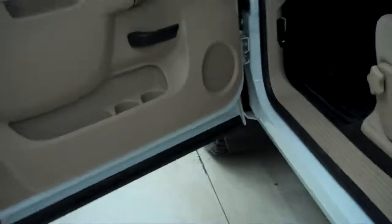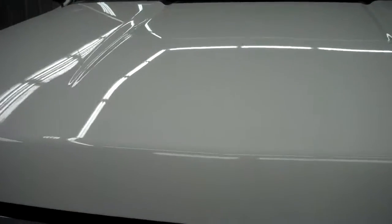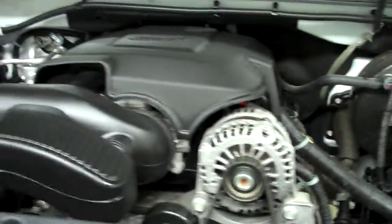Now we'll start the vehicle up. The rest of the body, including the hood, is in great condition. The engine bay is very clean. The truck sounds great and runs very smooth.